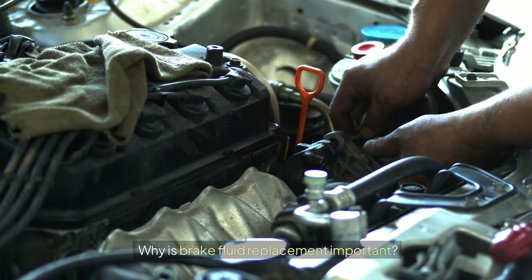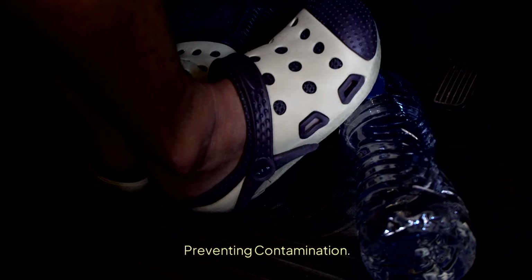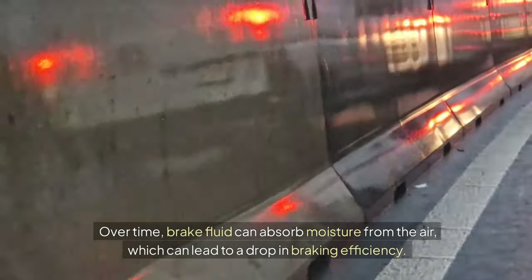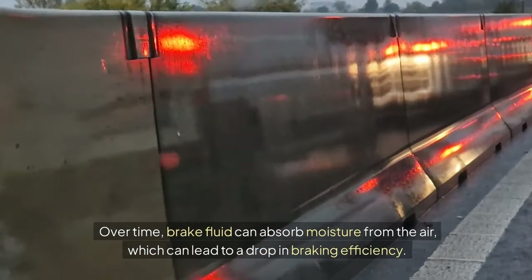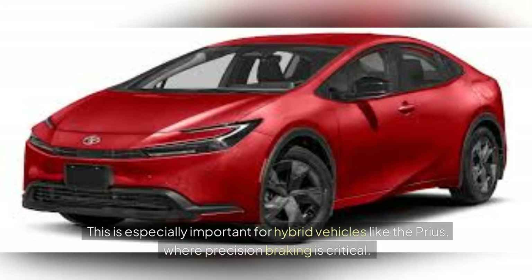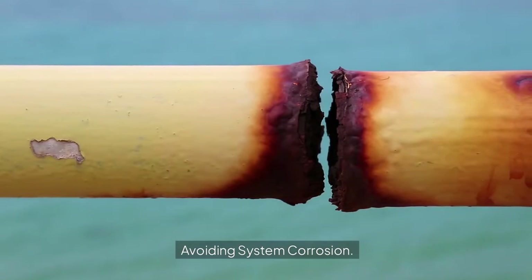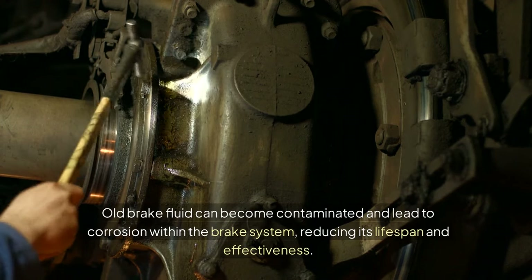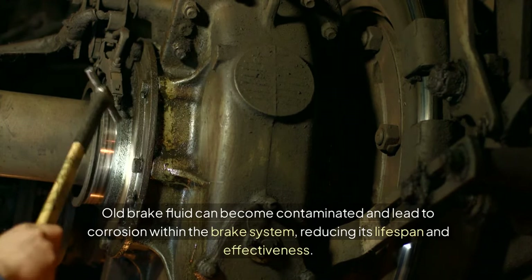Why is brake fluid replacement important? Preventing Contamination: over time, brake fluid can absorb moisture from the air, which can lead to a drop in braking efficiency. This is especially important for hybrid vehicles like the Prius, where precision braking is critical. Avoiding System Corrosion: old brake fluid can become contaminated and lead to corrosion within the brake system, reducing its lifespan and effectiveness.